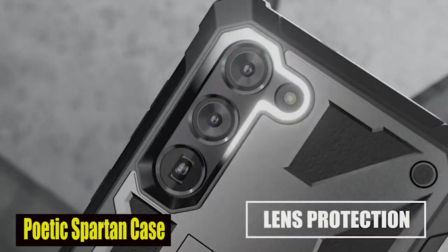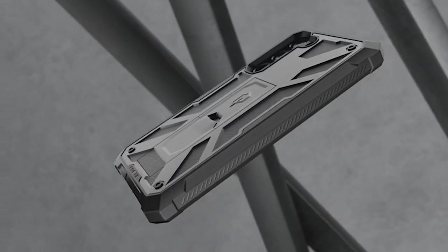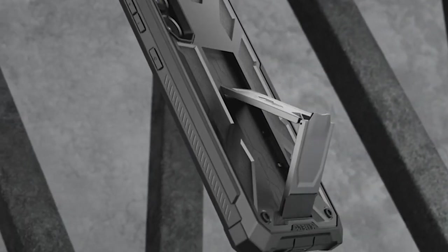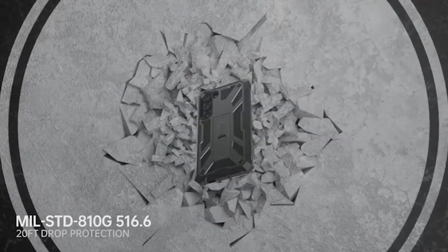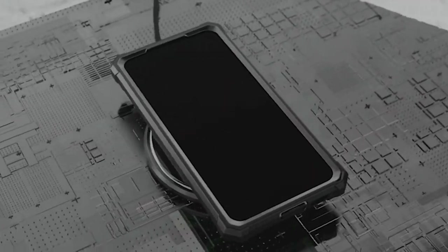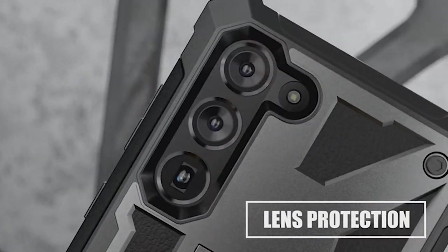Number 1: Poetic Spartan Case. The case is built to military-grade standards, guaranteeing that your S24 is protected from all angles. With shockproof, drop-proof, impact-resistant, and scratch-proof features included, this case is ready to handle anything life throws your way. The Poetic Spartan case is made to protect your device from accidental drops and impacts, so you can forget about worrying about them.